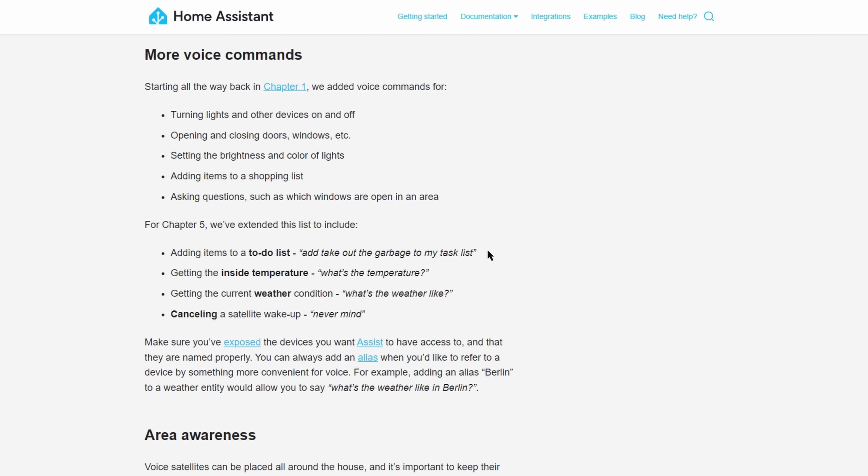If they continue to put effort into the voice assistant this year, which I'm sure they will, then I reckon that I will be able to fully or at least partly remove the Google assistants from my home. They also added the ability to add an item to a to-do list, ask for what the weather is like, and a few other bits as well.